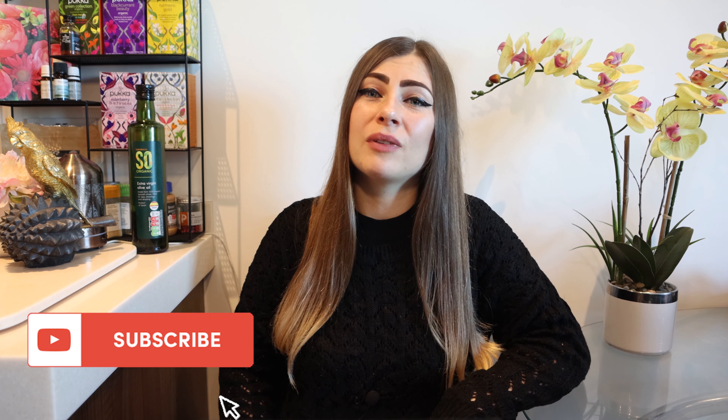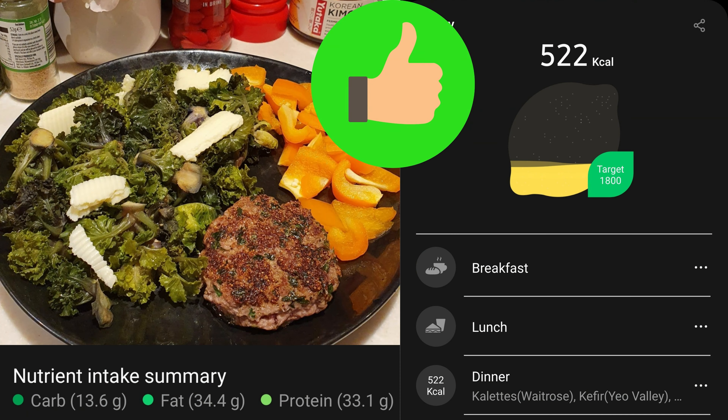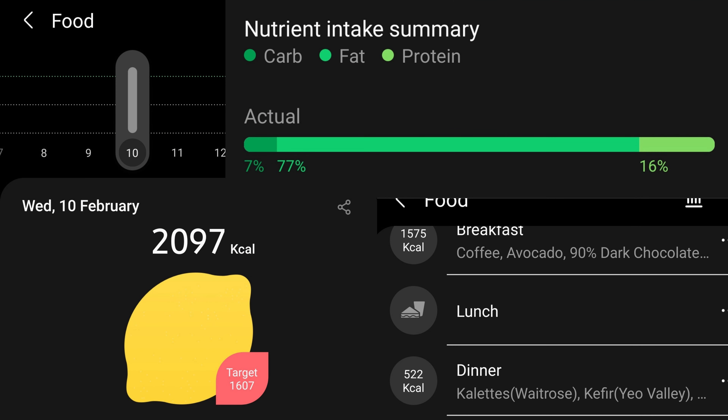I would say the meal did pretty well, with the highest peak at 5.1 — that's like someone's fasting blood glucose reading. It was a high fat, moderate protein, low carb keto meal with around 522 calories and 13.6 grams of non-starchy carbs. I had a total of 2097 calories this day. My macros were 70% fat, 77% fat, and 16% protein — with 33.4 grams of carbs. My blood glucose was nice and stable through the whole day.